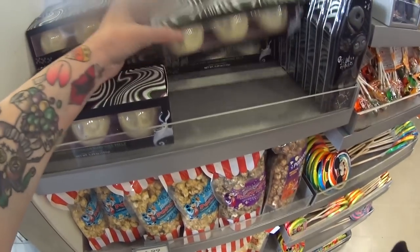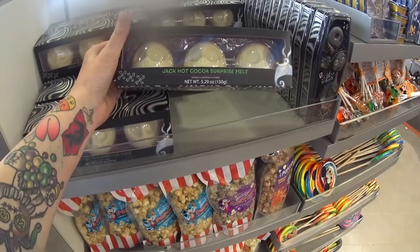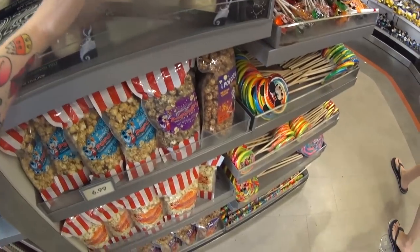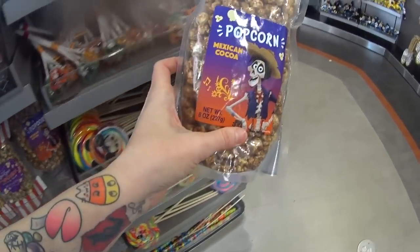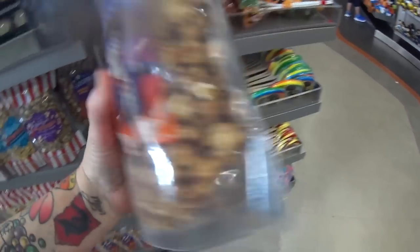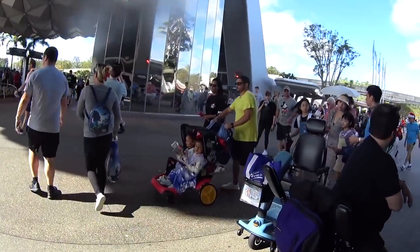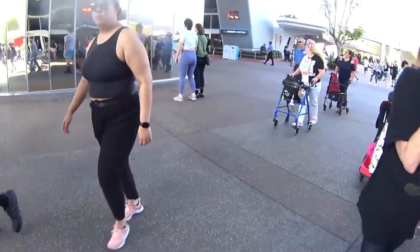Look at these hot cocoa bombs — they're Jack Surprise Melts, white chocolate filled with marshmallow bits, and I believe they're around $16. There's a brand new popcorn — it's Coco the movie, Mexican cocoa flavored cocoa popcorn. Fun to share. I'm going to have to buy this — it says $6.99. I'm heading across the way to the camera center where they also have the pin store.